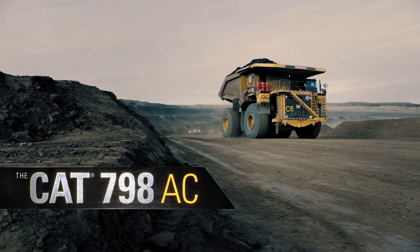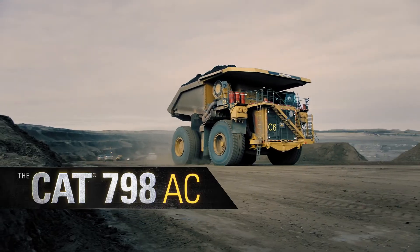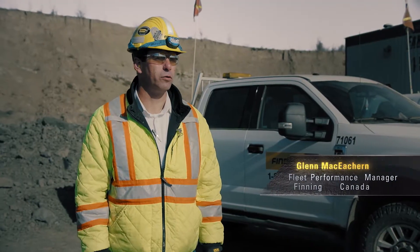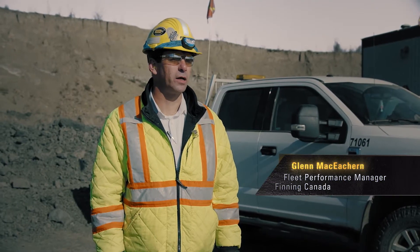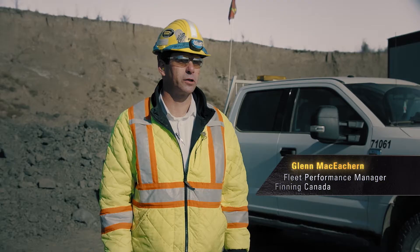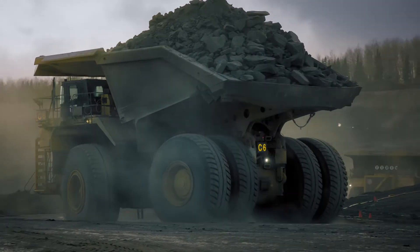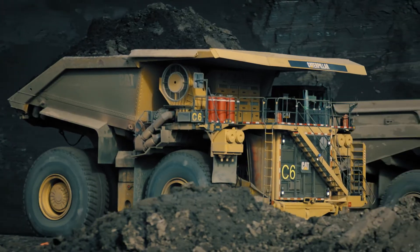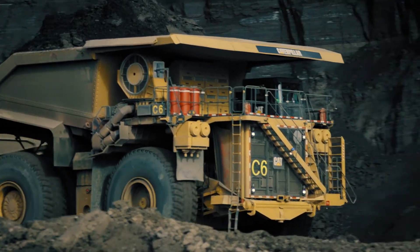We're out in the Canadian oil sands measuring and documenting the performance of the 798 AC. We're really seeing what it can move for payload, as well as understanding the performance of the truck — horsepower and fuel consumption. A little bit different than what we've seen in the oil sands traditionally, but a truck that may work better within the oil sands mining.